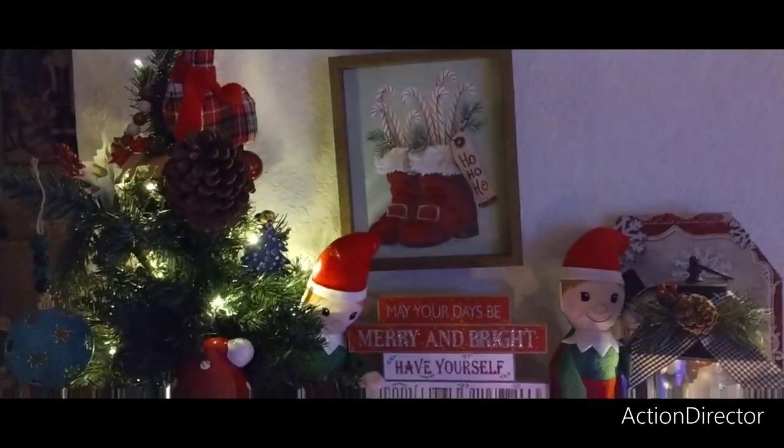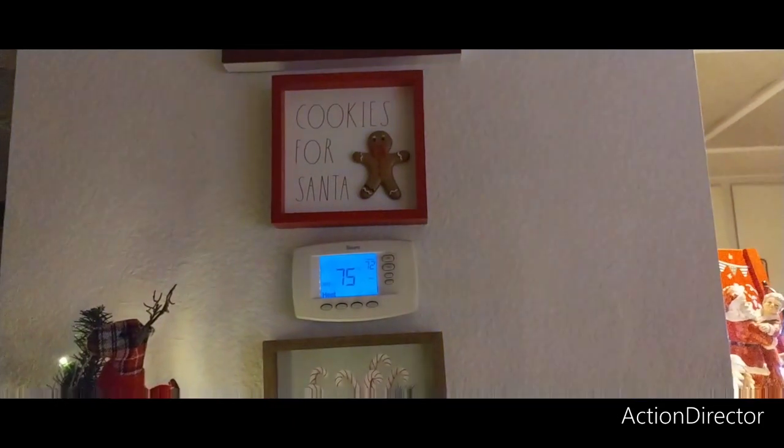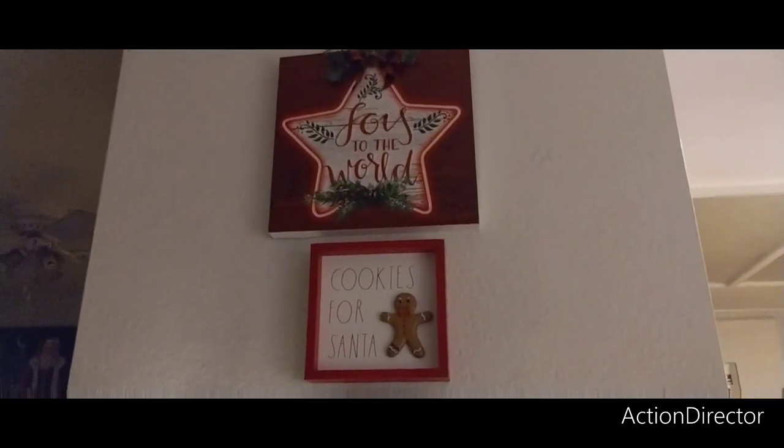Up there we have Santa's boots — I think that was Walmart. Rae Dunn. And then 'Joy to the World' — I don't remember where that was from.